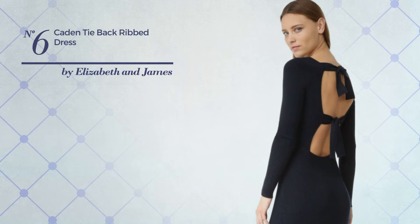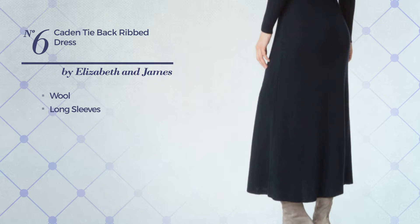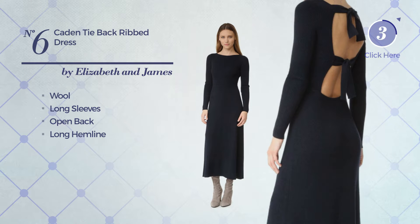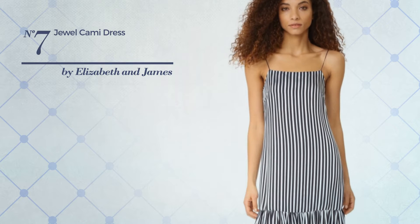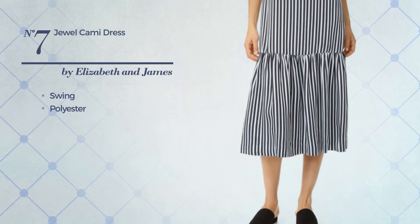Number six: an all dress made of soft wool. This dress includes long sleeves, open back, and long hemline, available exclusively in this color. Number seven: a flounce dress featuring swing, made of quickly drying polyester.